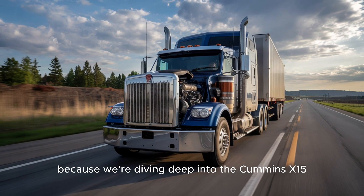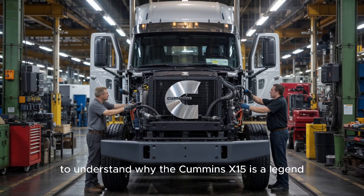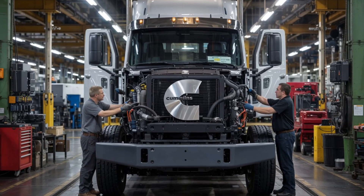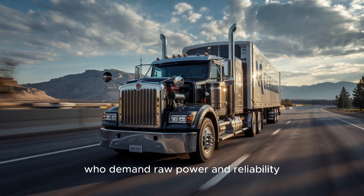Stick around because we're diving deep into the Cummins X-15, the heart of America's biggest trucks. To understand why the Cummins X-15 is a legend in the trucking world, we need to go back to where it all started. For decades, Cummins has been the go-to choice for truckers who demand raw power and reliability.